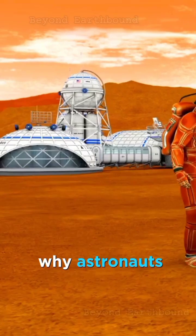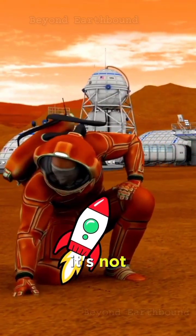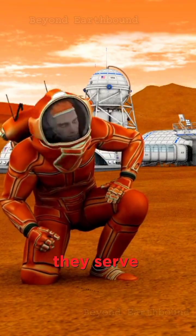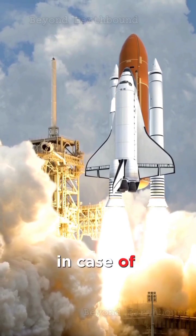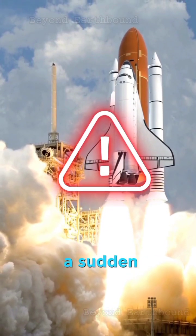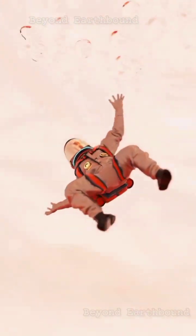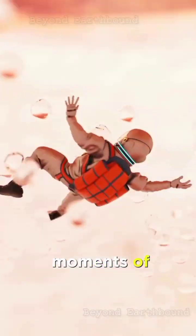First up, why do astronauts wear those bright orange suits during liftoff? Well, it's not just for fashion. These suits are called launch and entry suits, and they serve a crucial purpose. As the rocket takes off, it's not all smooth sailing. In case of an emergency, like a sudden loss of pressure, these orange suits provide life-saving support. They're designed to keep astronauts safe and sound during the intense moments of liftoff.